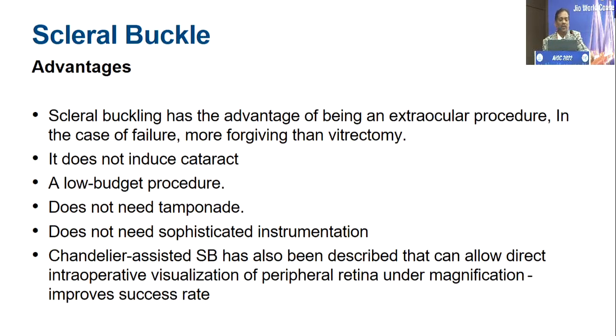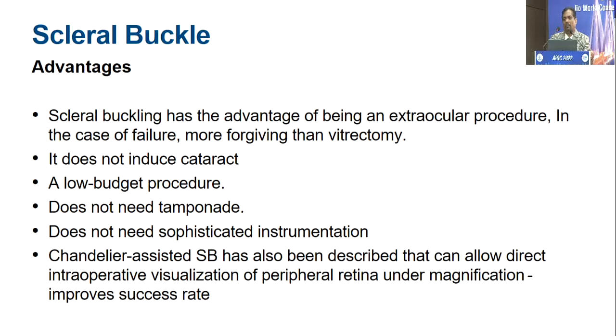Scleral buckle is a very forgiving surgery. It does not induce cataract, it's low-budget, doesn't need tamponade in many cases, and doesn't need sophisticated instrumentation. With a chandelier-assisted buckle, it is easy to do without bending your back. The disadvantages are that it alters the shape of the globe, inducing refractive error and difficult astigmatism for the patient. It can cause oculomotility disturbances, and overuse of cryo can lead to PVR.